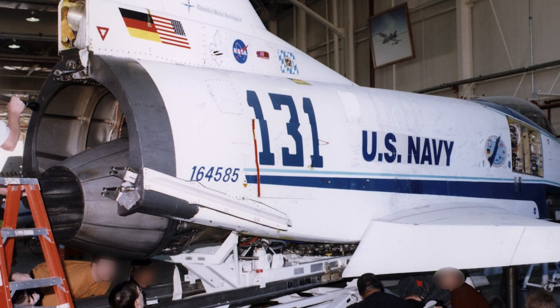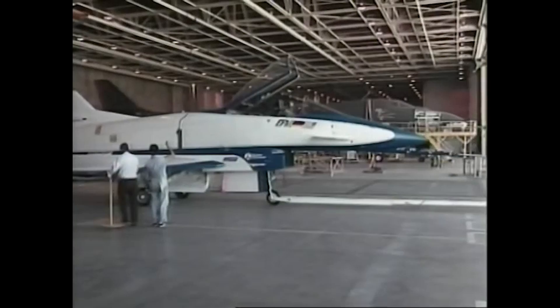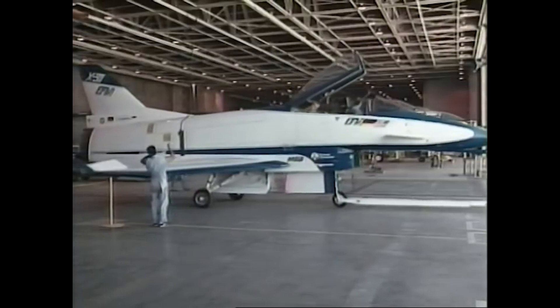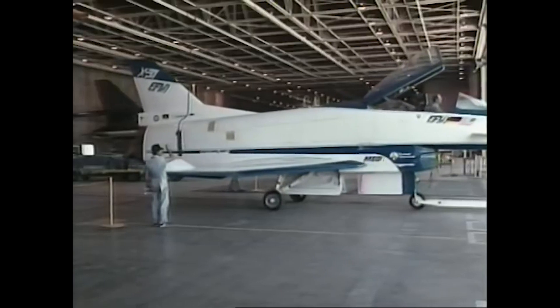Additionally, Rockwell developed the flyaway tooling concept to produce the X-31. Flyaway tooling is the process by which the tooling used to create the assembly becomes part of the airframe, so that when the aircraft is completed it flies away with its own tooling.